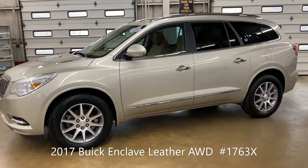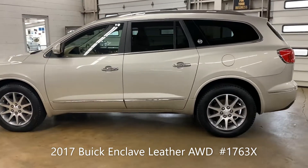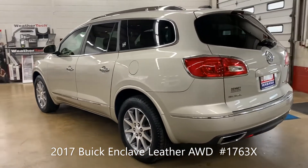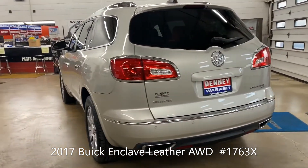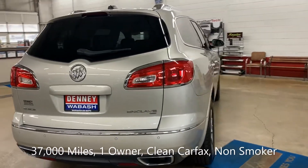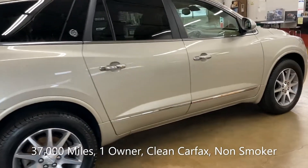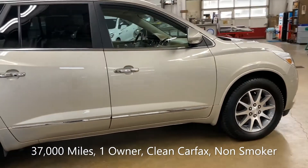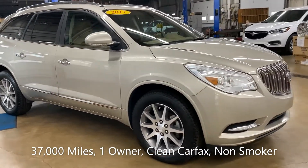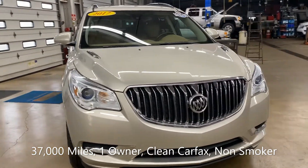It is Buick Enclave time once again here at Denny Motor Sales in Wabash, Indiana. This beauty is a 2017 Enclave all-wheel drive with the leather package. It's got 37,000 miles, it's one owner, clean Carfax, non-smoker, and it's very well equipped.